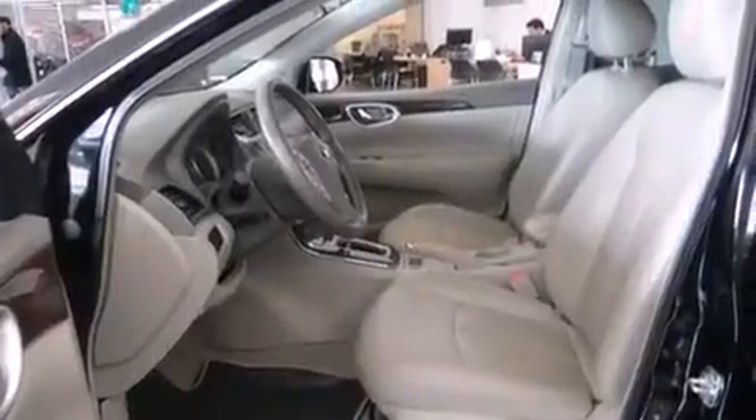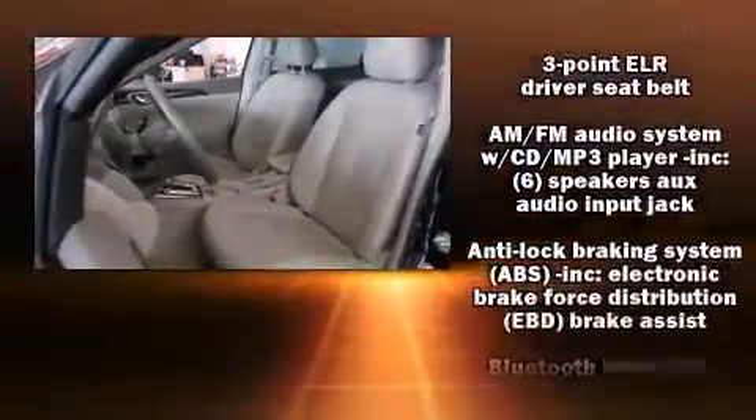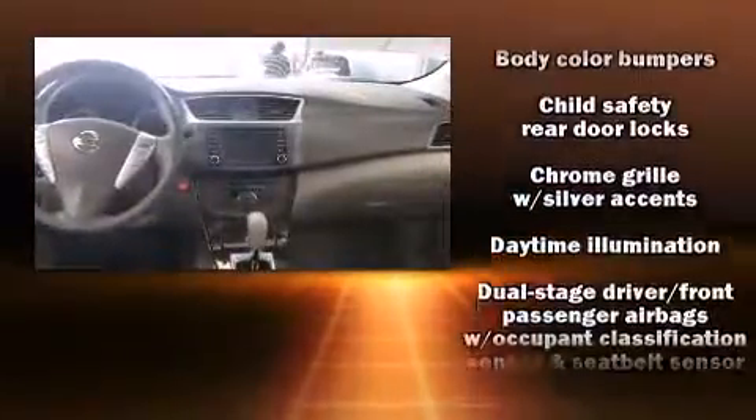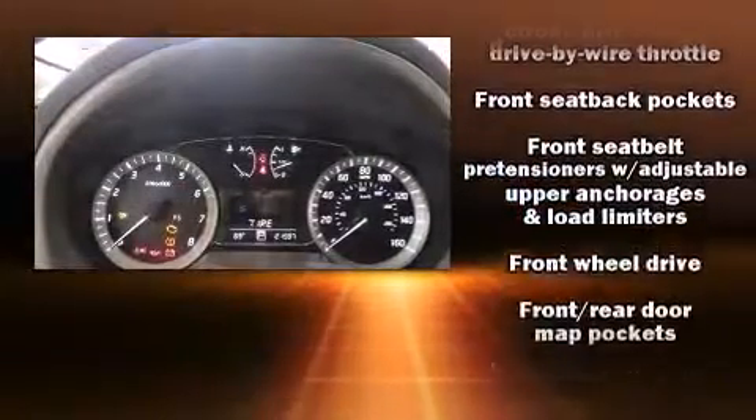Nissan also prioritized safety and security by including head curtain airbags, front and side impact airbags, traction control, brake assist, a security system, and ABS brakes.